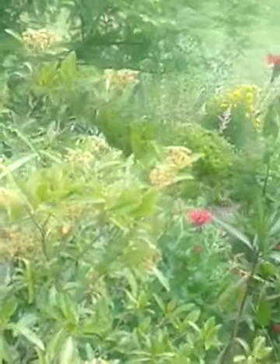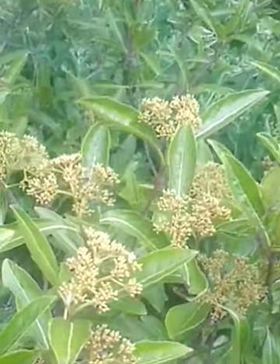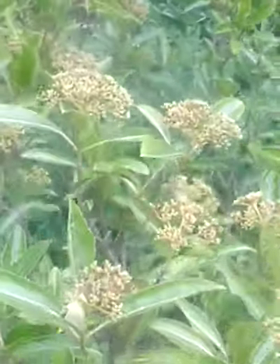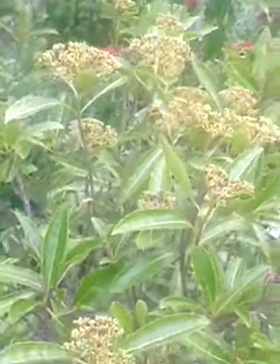We have Viburnum nudum — this is Brandywine. It's already bloomed. Those that have Brandywine know that this will be heavily buried in the fall with pink and blue berries, one of the most densely berried Viburnums.